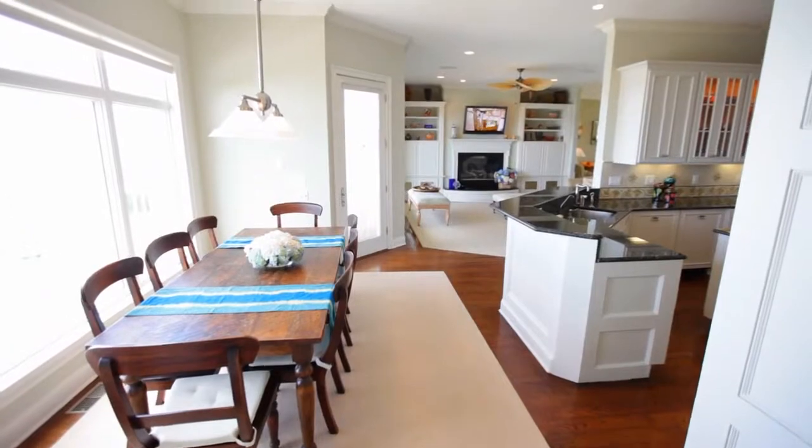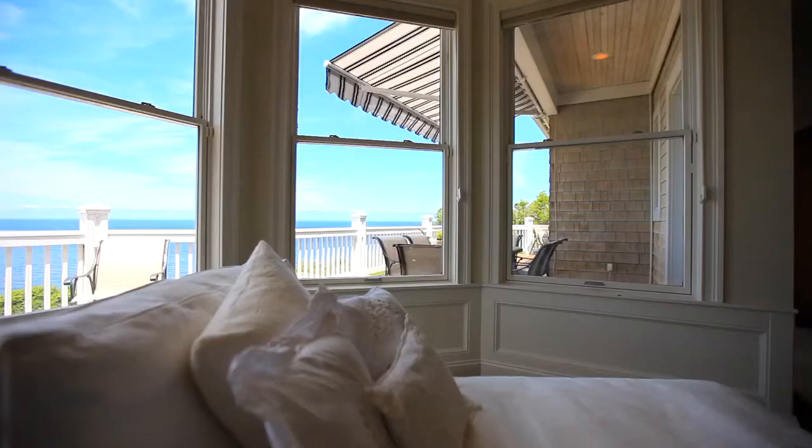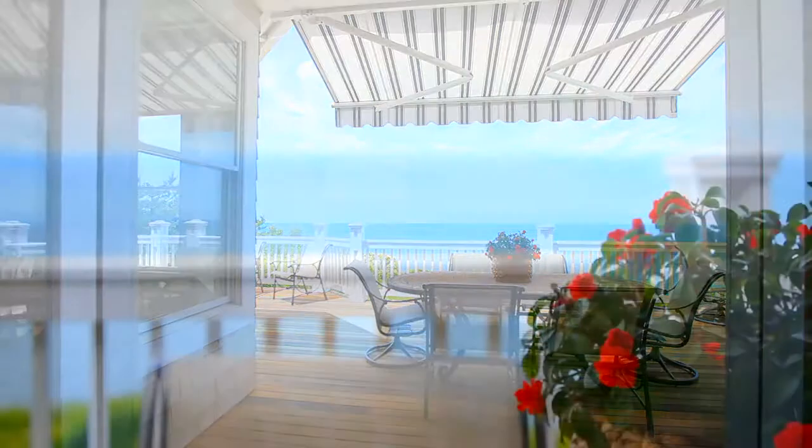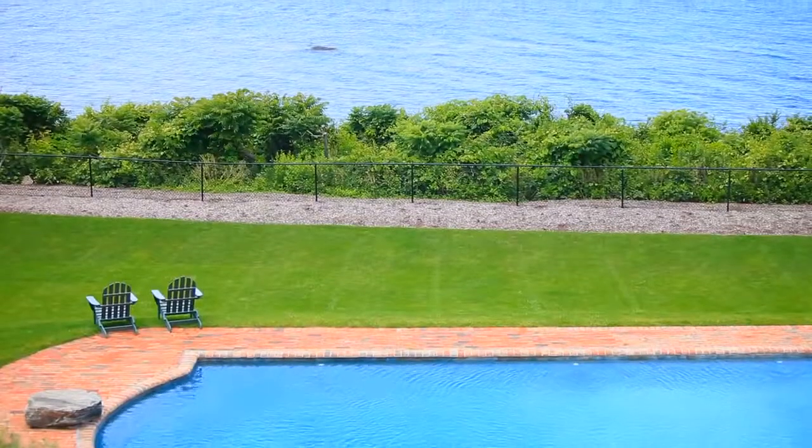Privacy abounds in the expansive master bedroom suite. French doors open onto a deep rear deck with the perfect vantage point for incredible sunsets.